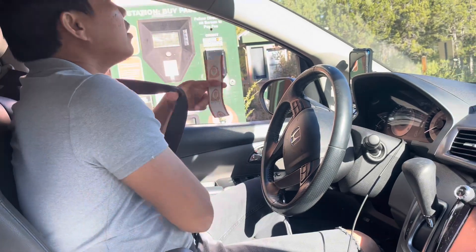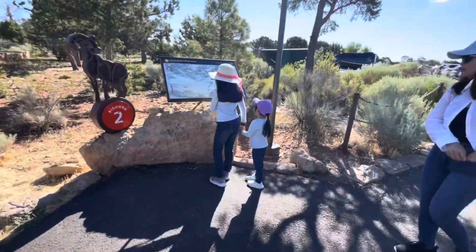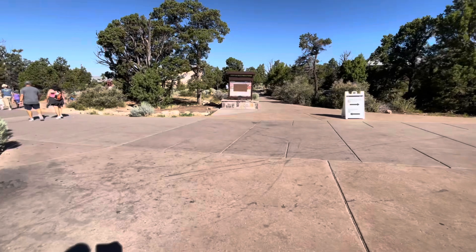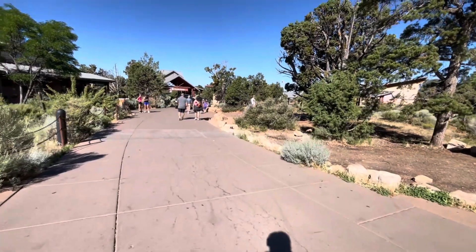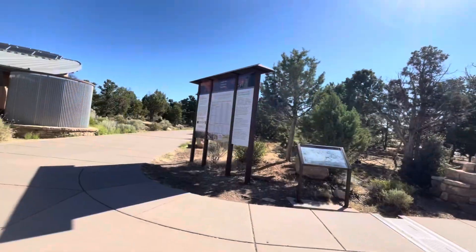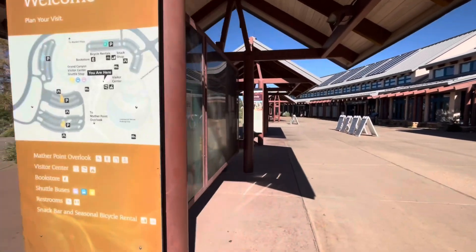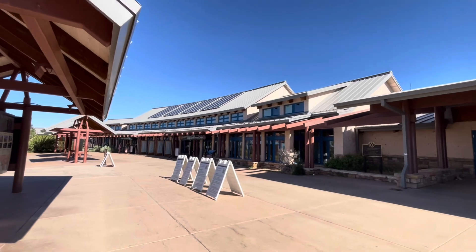We got our pass — $35, good for seven days. Alright, you guys ready? Let's go get a map. This is the visitor center at the south entrance.